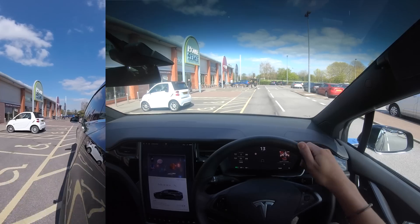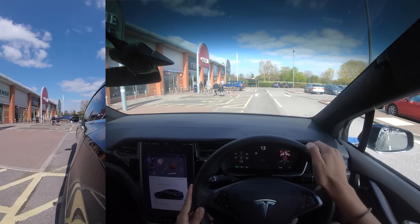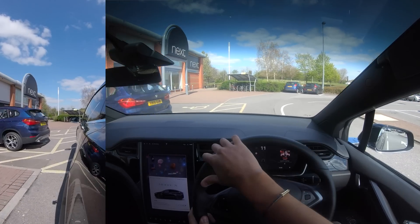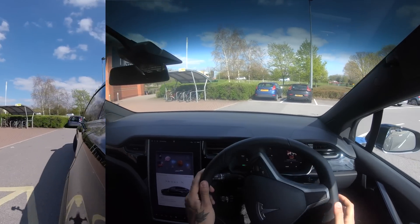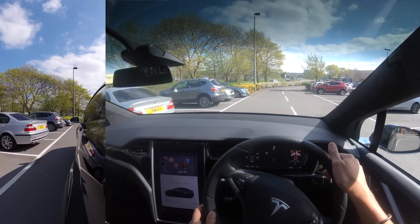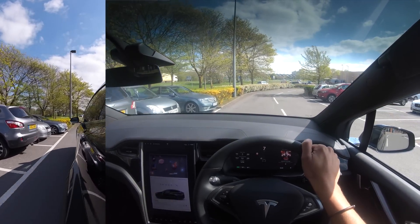Welcome back to Tesla Driver. Today we're going out in a new Model X that I've been given, which is running software 2019.8.4. I thought we should test out the autopark feature and see if it's been updated or upgraded.